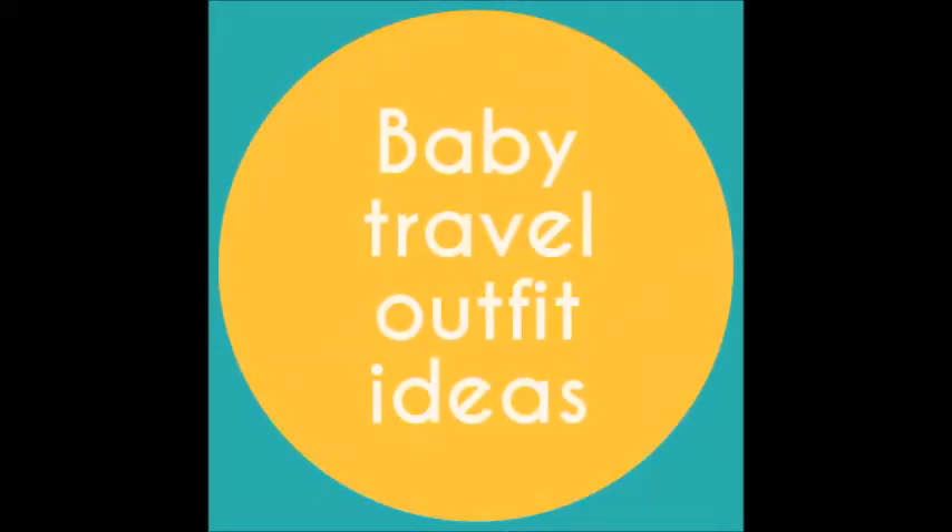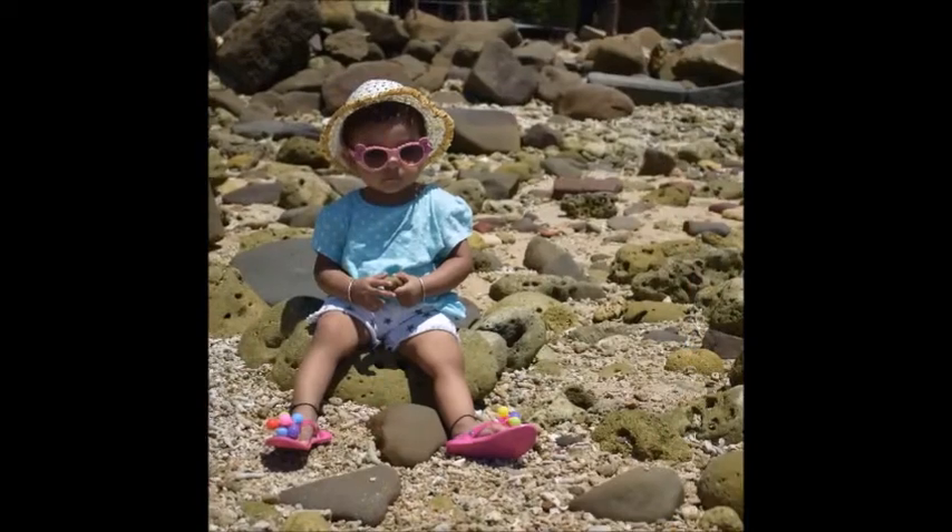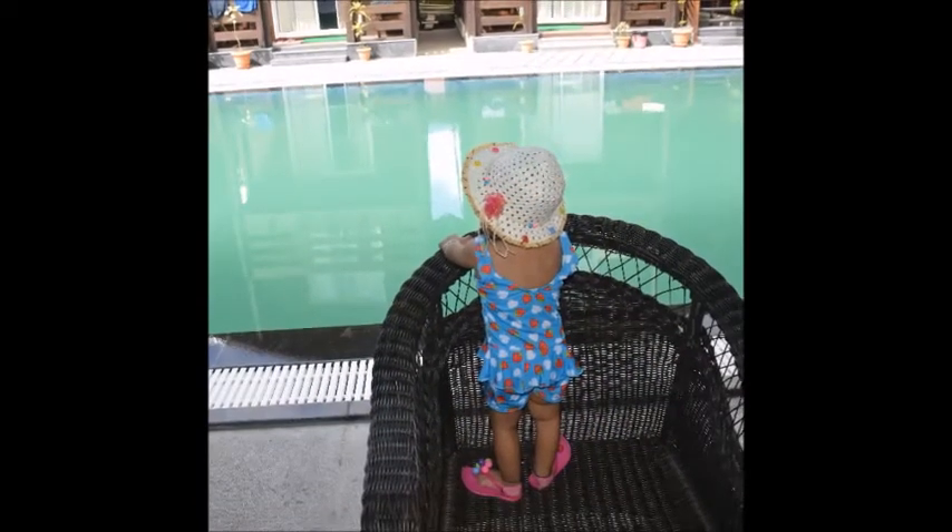Hello friends, welcome to my channel, this is Vandana here. Today I'll share baby travel outfit ideas — we recently went to Andaman and Nicobar Islands and I want to share the outfit ideas.